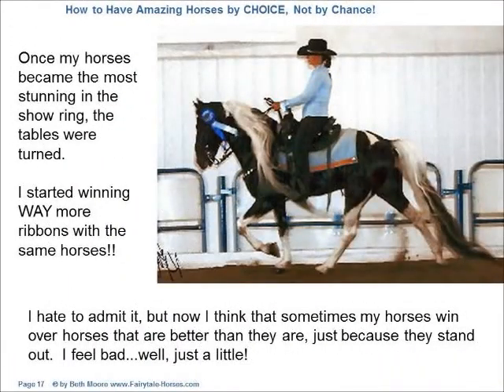Once my horses became the most stunning in the show ring, the tables were turned. I started winning way more ribbons with the same horses. I hate to admit it, but now I think that sometimes my horses win over horses that are better than they are just because they stand out. I feel bad — well, just a little.